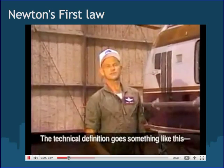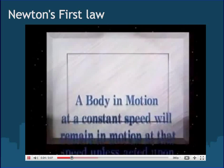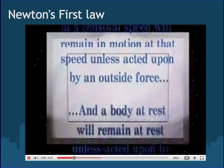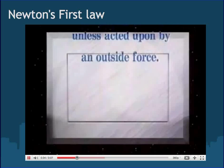The technical definition goes something like this: a body in motion at a constant speed will remain in motion at that speed unless acted upon by an outside force. A body at rest will remain at rest unless acted upon by an outside force.